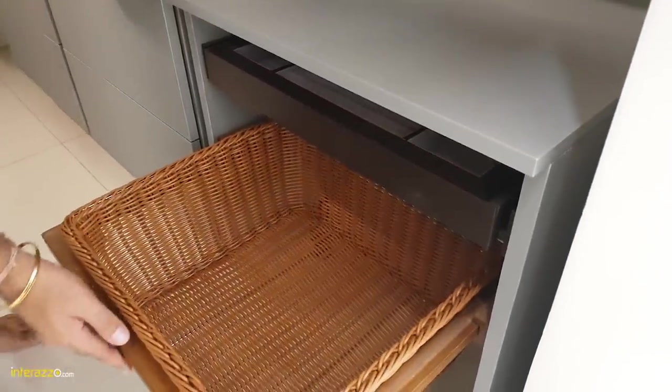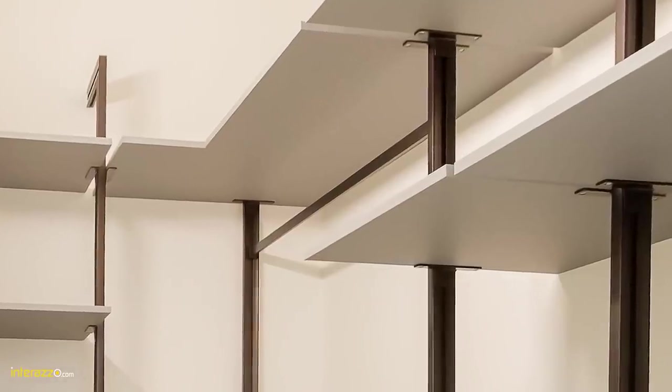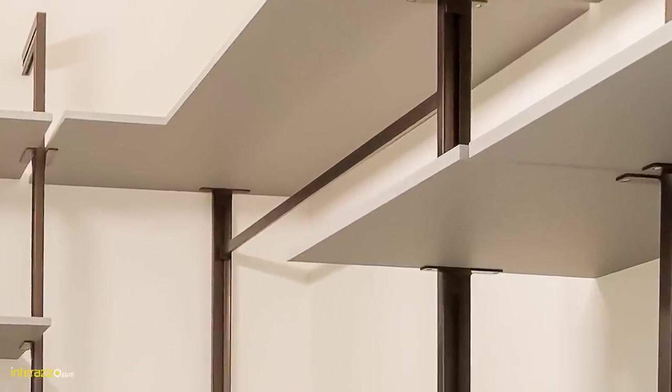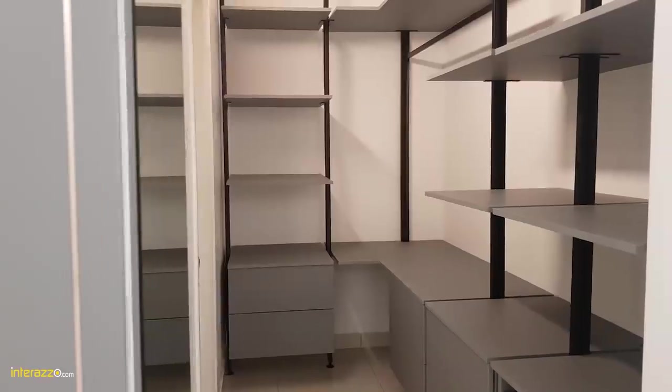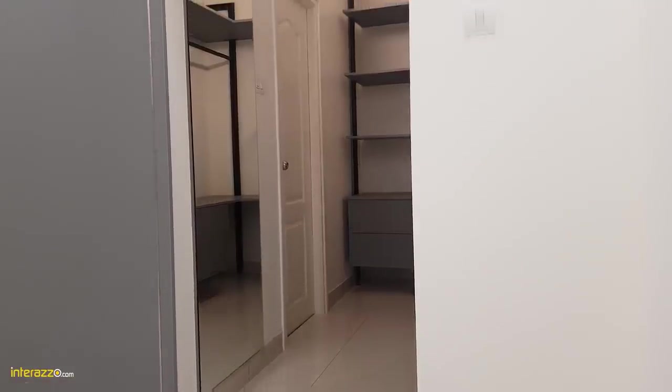You can have a full-length hanging space for hanging rows. Above the area you can use the space to store. Each shelf can carry 50 kg weight capacity. Over here we have given a complete full segment of fabric.